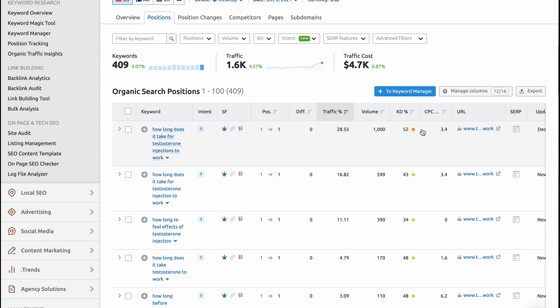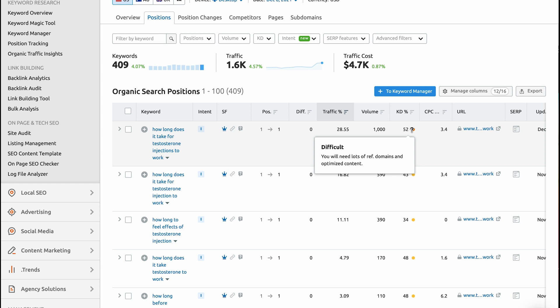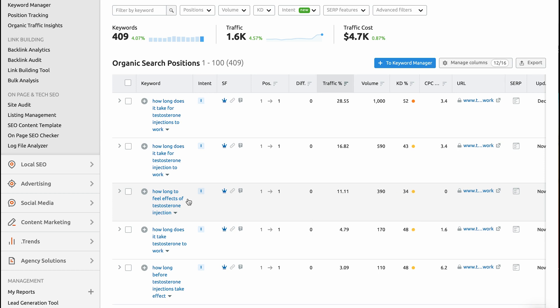That keyword has a difficulty of 52 out of 100 — not terribly difficult. This one could actually rank if you write a blog that's longer and more informative than what they have. Back to how to capture more of their audience — we go down and find this keyword at 34 difficulty: "How long to feel effects of testosterone injections." There is your title. The keyword difficulty is less, they're ranked number one, and traffic percentage is 11% driving to that page — so about 200 people a month to your website. All you need to do is write a more informative blog. That's our process exactly.